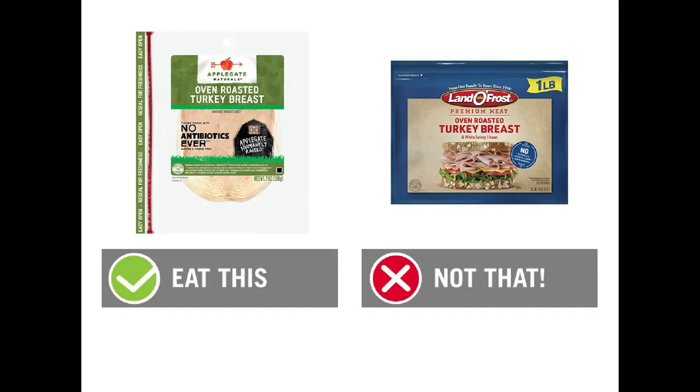First, we want to eat the Applegate Naturals Oven Roasted Turkey Breast: for two ounces it's 50 calories and 11 grams of protein. We want to not eat the Lando Frost Premium Oven Roasted Turkey Breast — 80 calories and eight grams of protein. The Lando Frost is made with blood pressure raising ingredients and lots of MSG, and we want to stay away from MSG as much as possible. You actually get more protein and way less sodium going with the Applegate version. It's humanely raised lunch meat, which is one thing we want to look for in a healthier deli meat.